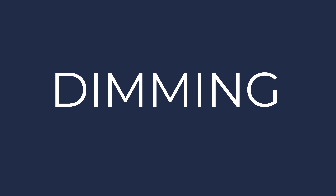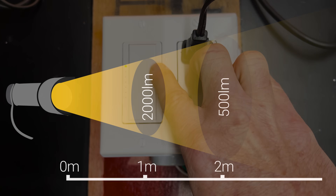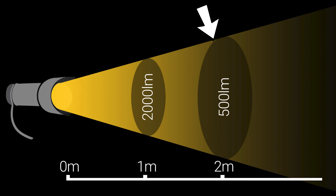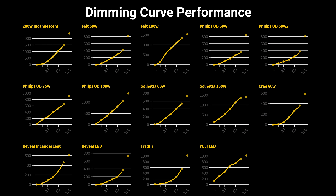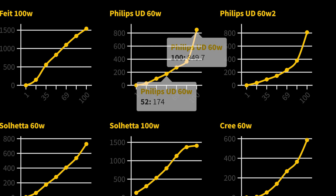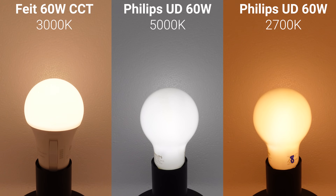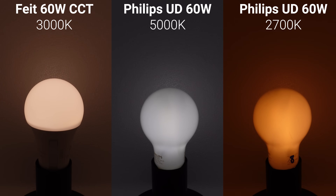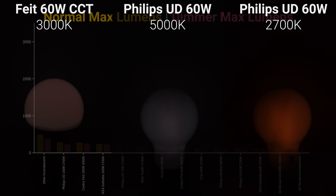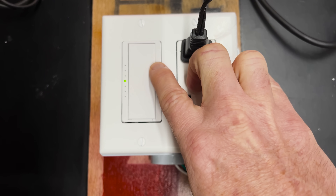Speaking of dimming, I also tested each bulb's dimming curve using the standard Lutron dimmer from Home Depot. Human perception of brightness is logarithmic, meaning going from 500 lumens to 2000 lumens will only appear about twice as bright to our eyes, and as a result you want the dimming graph to be curved, not straight, with brightness at 100% being roughly four times the brightness at 50%. Both of the 60W Philips Ultra Definition bulbs and the Fiat Electric 60W bulb had almost perfect dimming curves as well as a minimum stable brightness under 5 lumens. A few of the brighter bulbs also had significantly lower peak brightness when connected to the Lutron dimmer, even though it was set to 100% output using its configuration process.